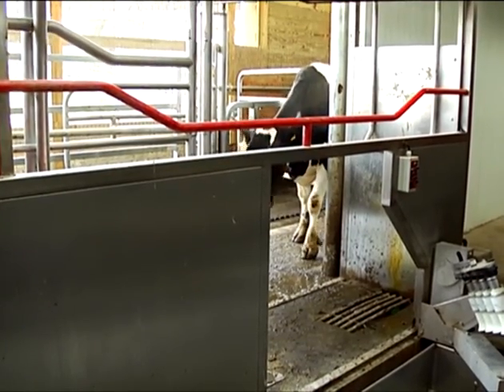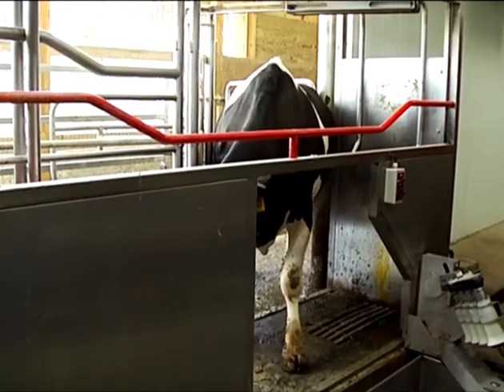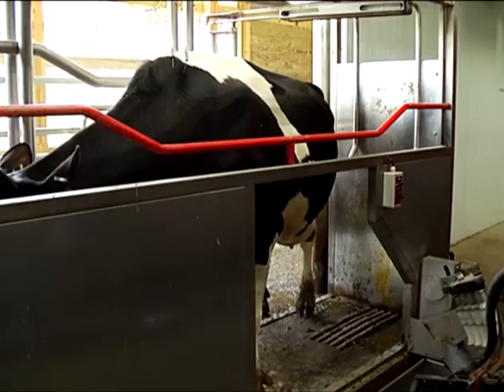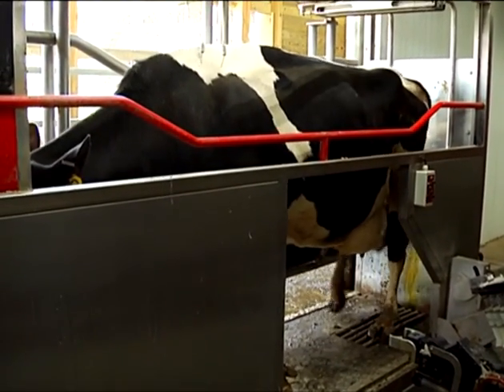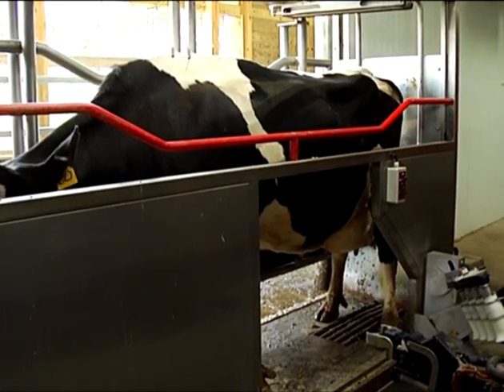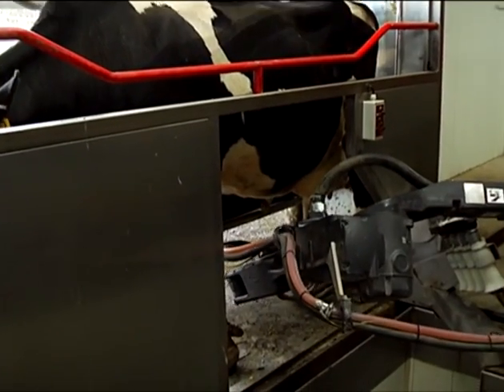These cows that are coming in, they're coming in voluntarily. Even with us standing here taking a video and talking, they're not afraid to come in. Because they know that in this area it's very gentle — they're not going to be hurt. They're coming in because they want to come in, and they'll do that four or five times, some of them will try to come in even six or seven times a day.